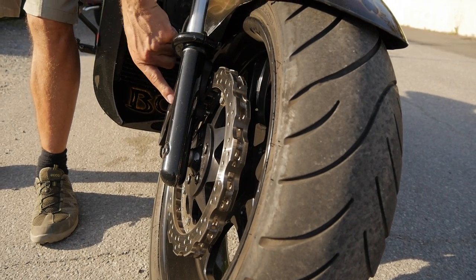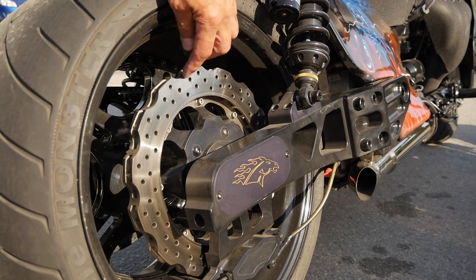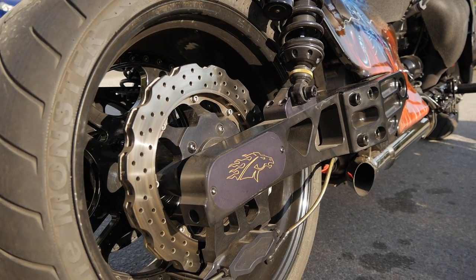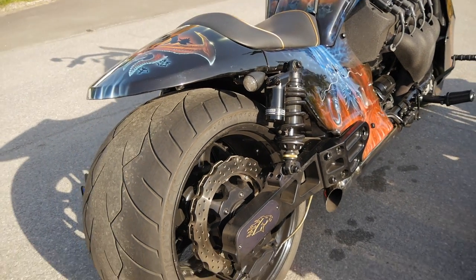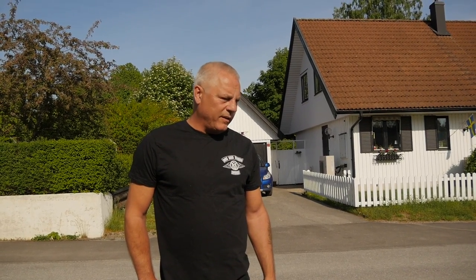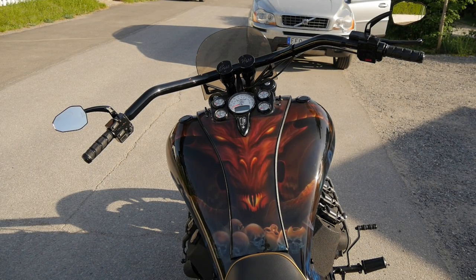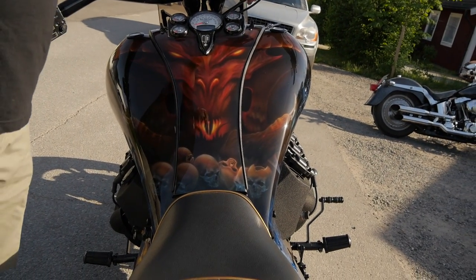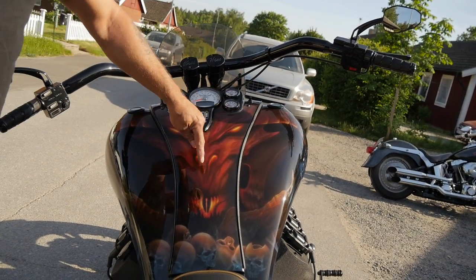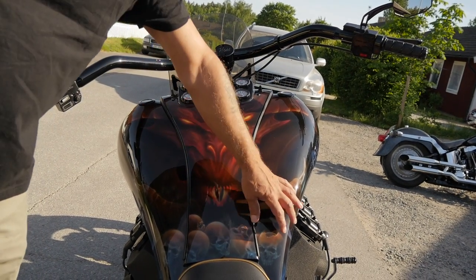Från enkelskivor till dubbla ventilerade skivor. Sedan är det 6-kolvs bromsok – det sitter två sådana på framhjulet och en på bakhjulet. Det gör att jag får väldigt bra bromsverkan på 600 kg som den här cykeln väger. Det är riktiga stora skivor. Tanken rymmer ungefär 32 liter. Den här tanken är specialstretchad – en original tank går ungefär såhär.